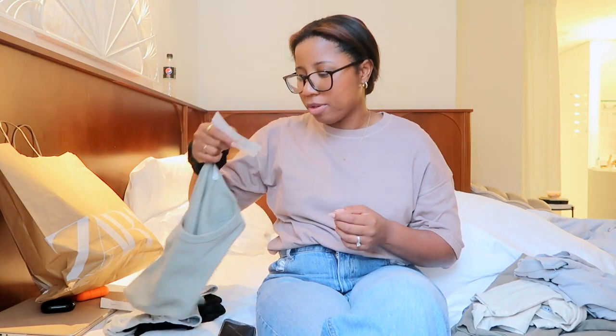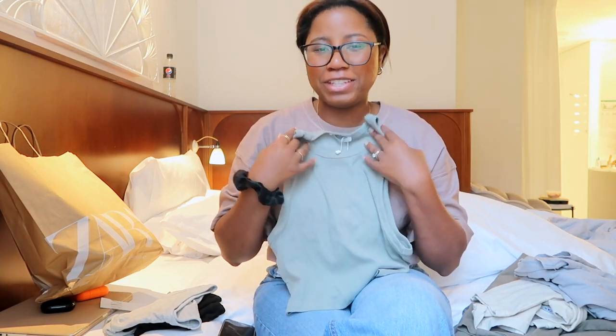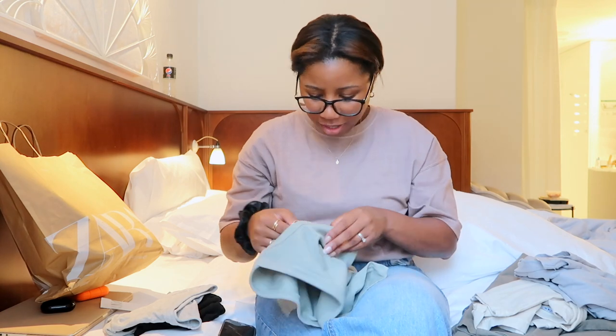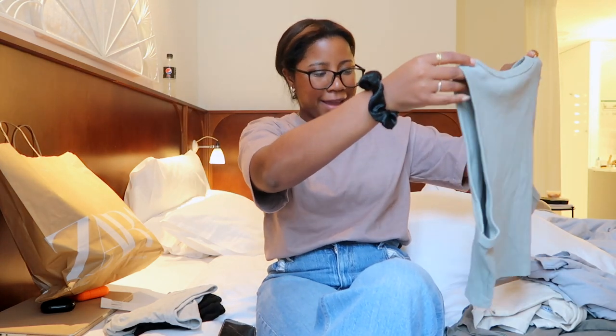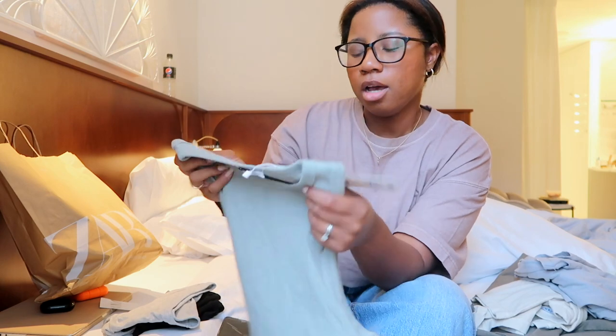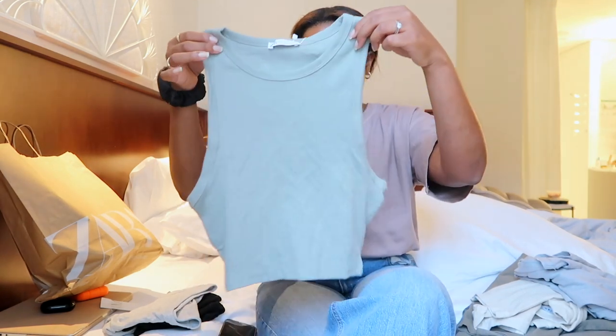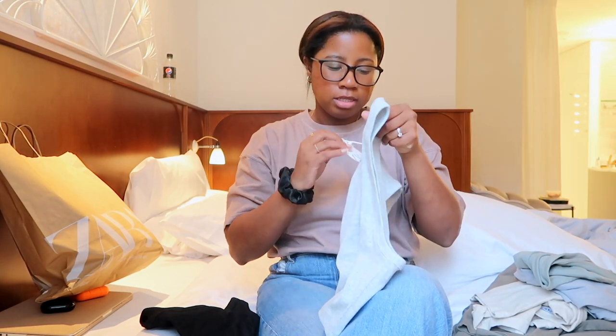I also got a few tank tops because they were $5.95 — I couldn't pass that up at Zara. They're a bit cropped and a little fitted, but not uncomfortably tight. The material is really good quality — feels like cotton or something. I went with a size large so they wouldn't be too tight. I got a light green one, a gray one that looks almost white but it's actually gray, and they're really cute little crop tops.